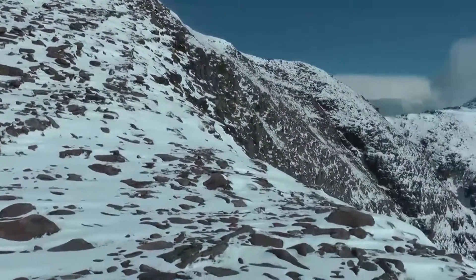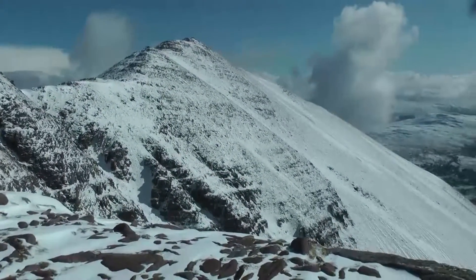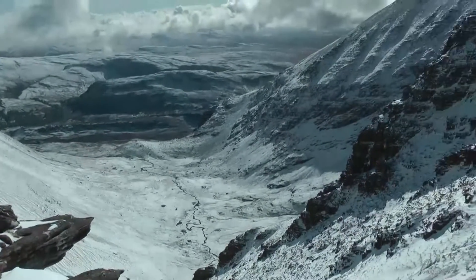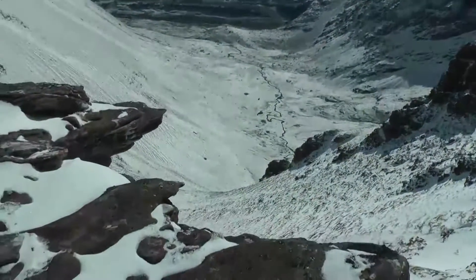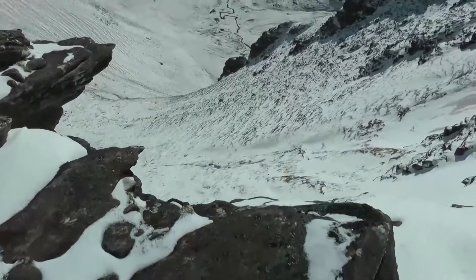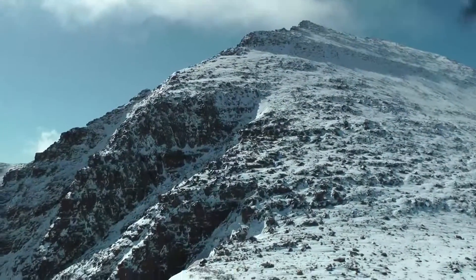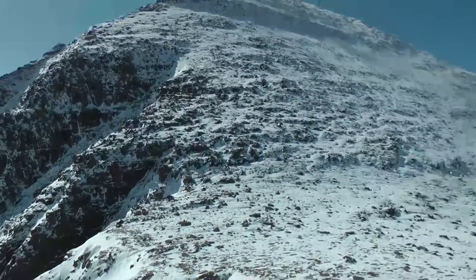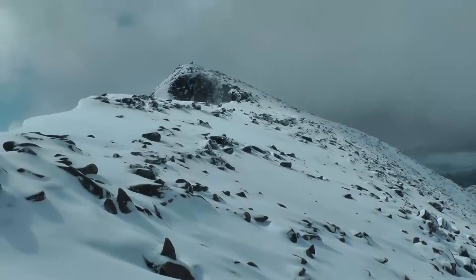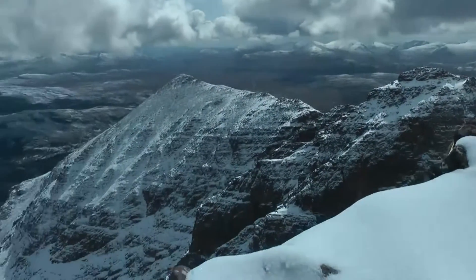So here we go, the first glimpse down into the corrie and what an amazing view this is. But not as amazing as when you get to the top of the first Munro — that is a wow moment up there, I tell you. So there was no filming for a while, we had to concentrate on what we were doing.